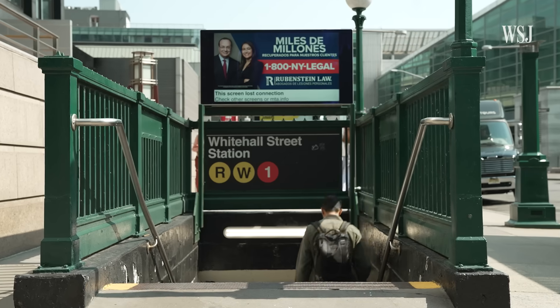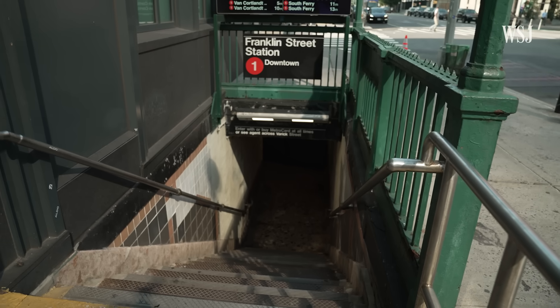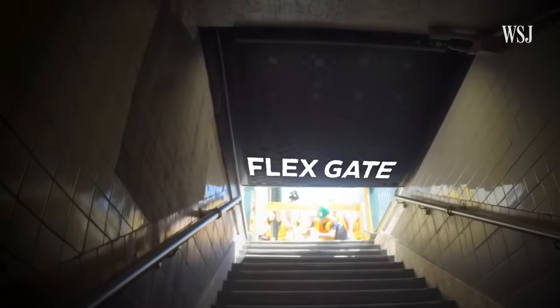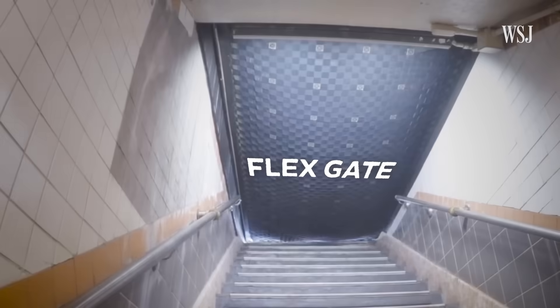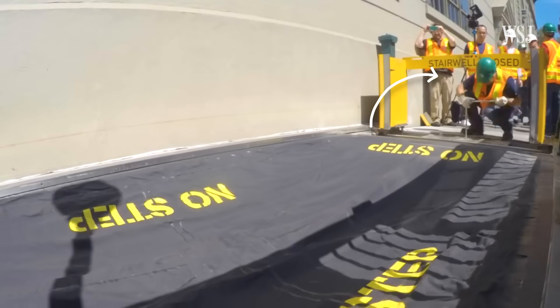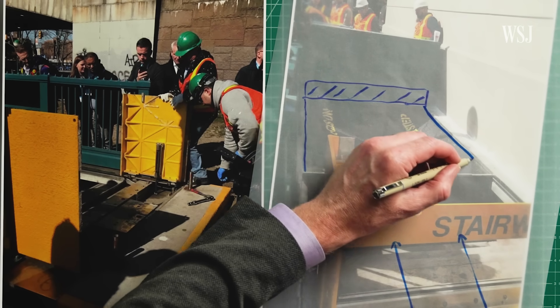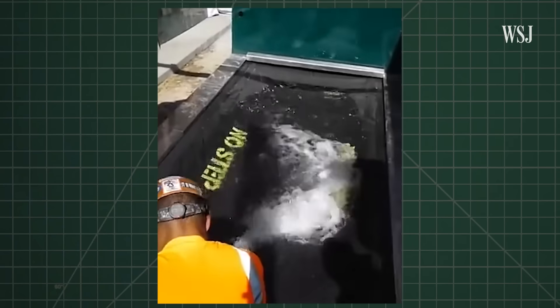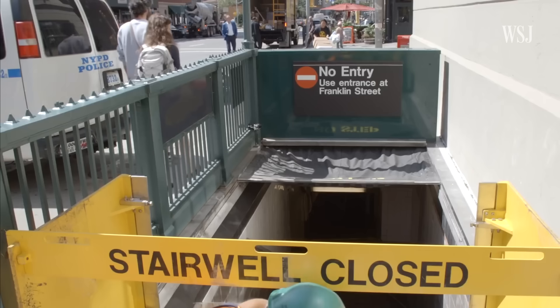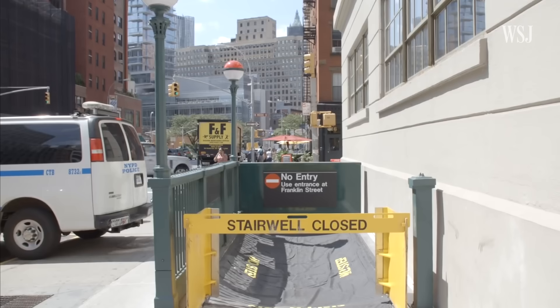But not all of the entrances to subways are vertical doorways — many are horizontal. And that's where a device called a flex gate comes in. The flex gate lives in a box; a worker will retract it along a track that coincides with the entrance of the subway. The MTA said flex gates have been installed at around 75 stations, and it isn't aware of any other subway network using this system.